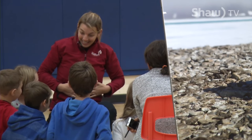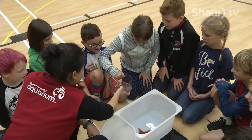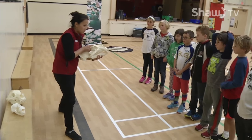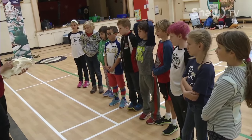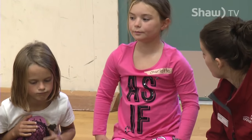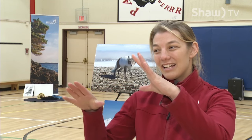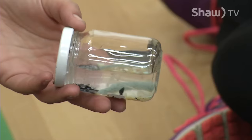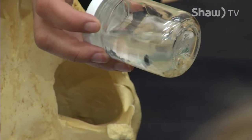Each hour-long session includes four animal stations and the chance to see and touch a variety of marine artefacts. There's also a discussion on an area of the ocean known as the Great Pacific Garbage Patch — where all the currents in the ocean go, there's a patch where they slow down and come together and that's where all the garbage collects. It's actually as big as British Columbia and Alberta combined.